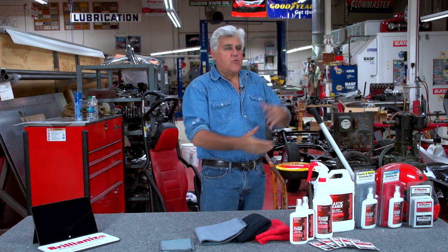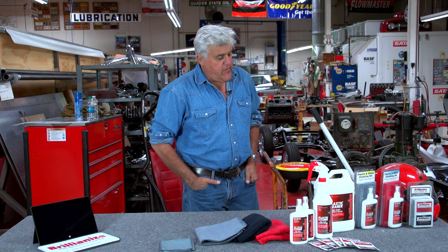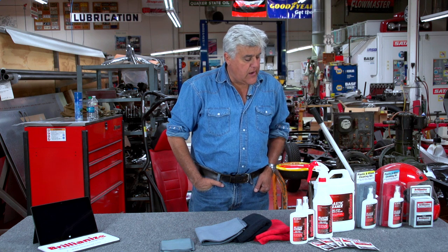Welcome to another episode of Jay Leno's Garage. Here at the website, we like to help out small American manufacturers — maybe companies that make a terrific product but don't have the wherewithal to advertise in the big car magazines or travel to all the car shows. And this is one of them. This is a company called Brilliant Eyes. They're an American company, they hire American workers, and they make the product right here in the United States.